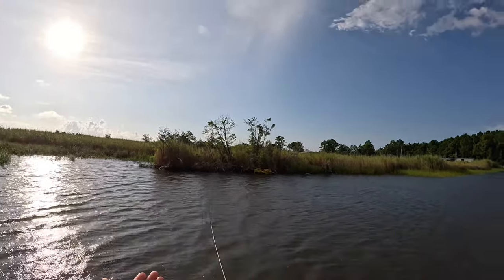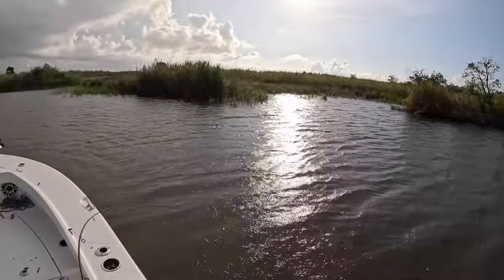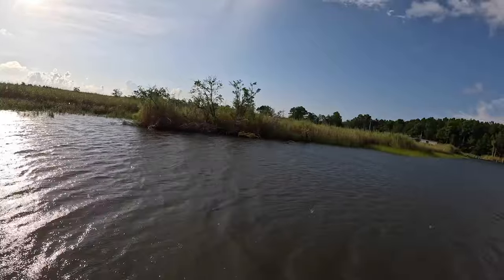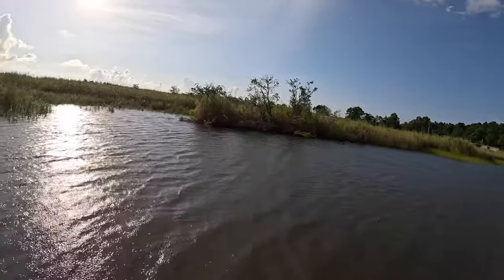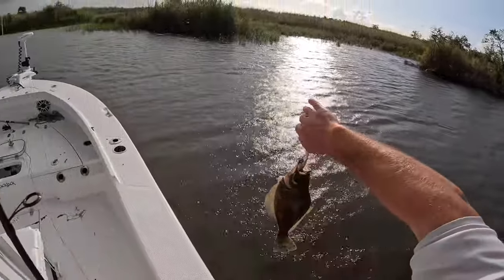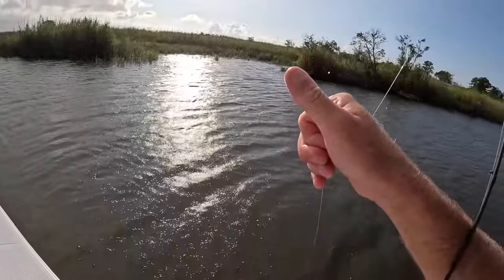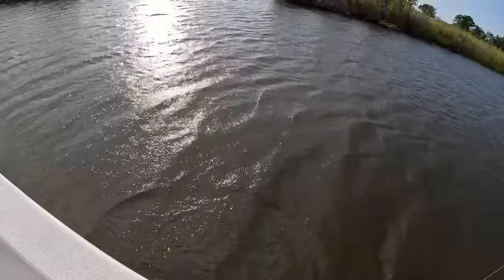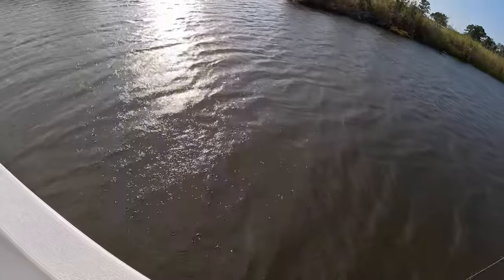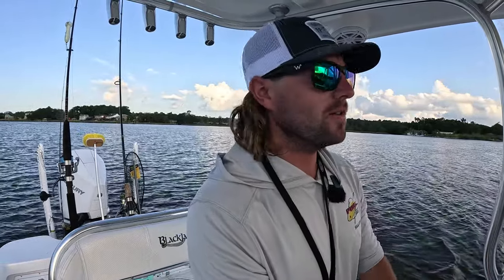Boom, there's another one — second cast. This is crazy. Golly, that's a big one, he feels like it. Small — when I set the hook he felt huge, but he ain't even legal. Old Z-Man paddle tail putting in some work. I think we've caught about eight or nine, maybe ten flounder here on artificial and some mullets. We're going to go ahead and move spots since the storm has passed — going to try a dock. Should be high enough tide to get up in there, hopefully there's some flounder there.